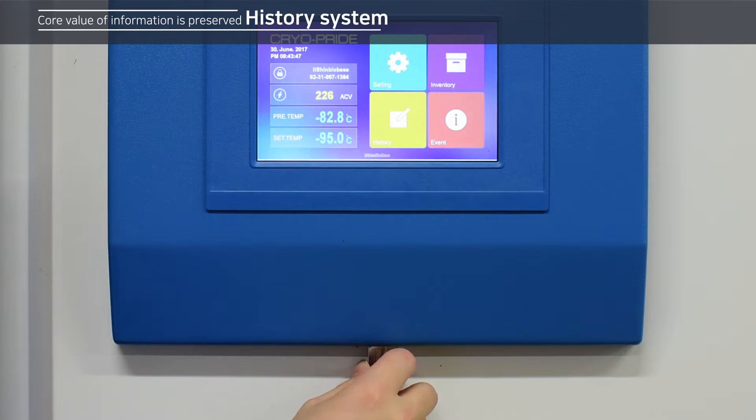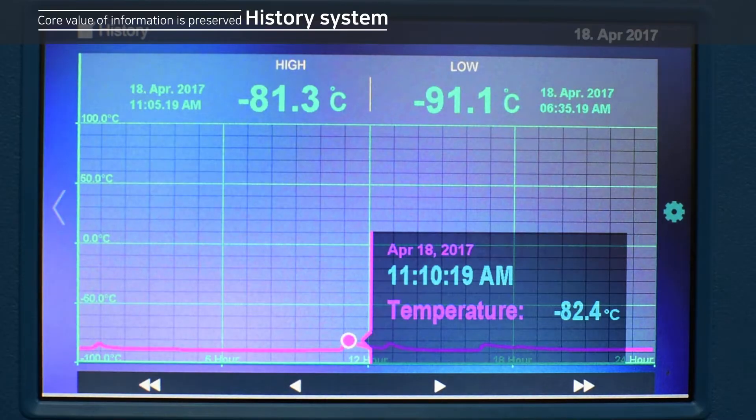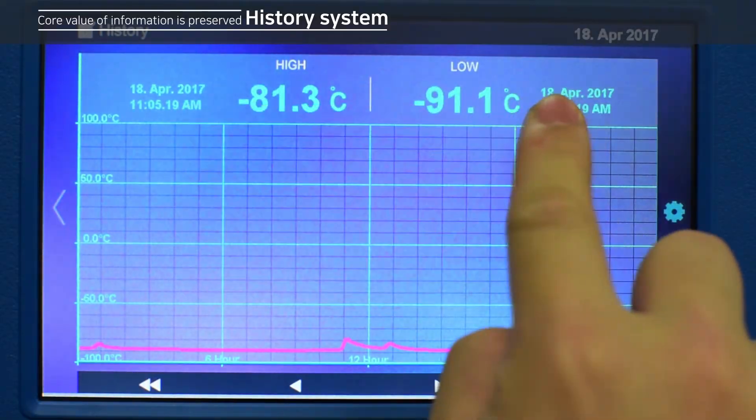History system keeps the trend data more than 43,000 hours, and history search can be done on a touchscreen. USB download is available for a massive amount of information management.